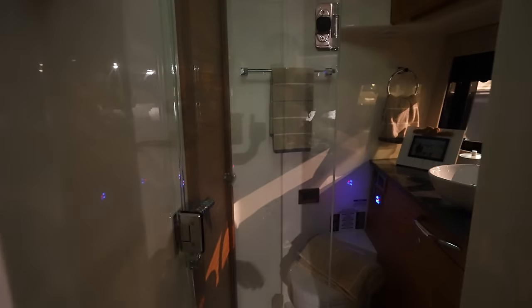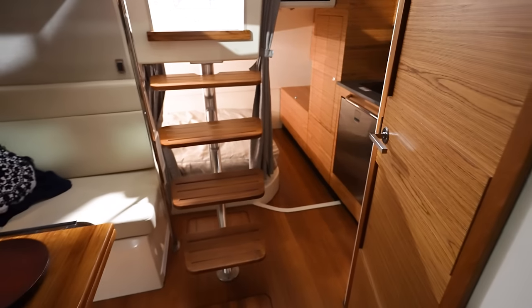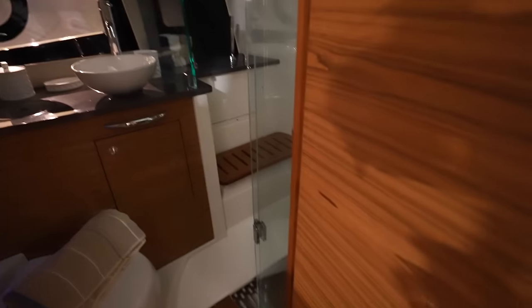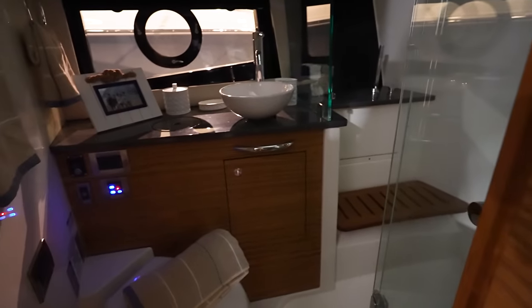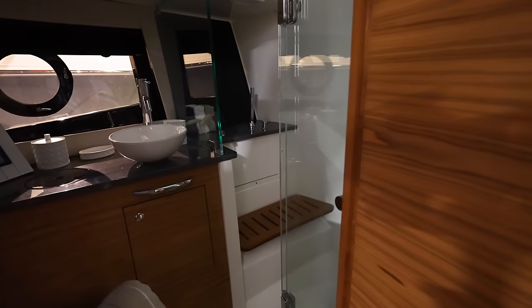Here is the head and shower area. There are two doors — so you can get into this area from inside or from out here, which is pretty nice. Sink, showers — got a glass door to close it off.